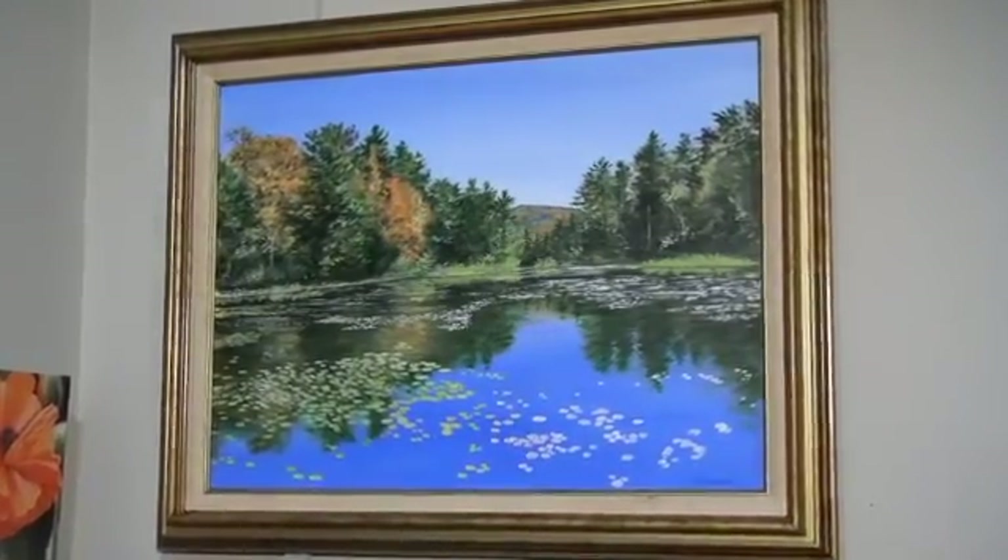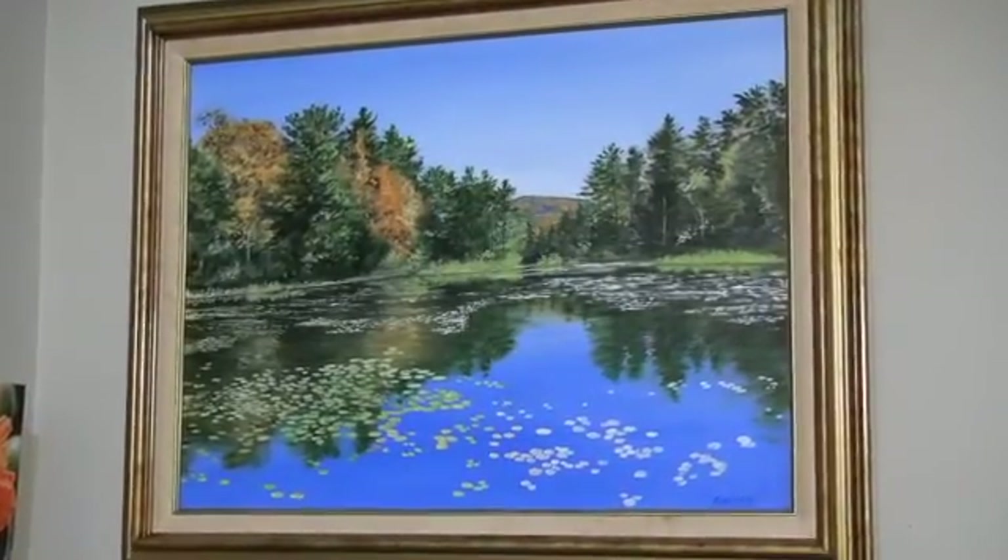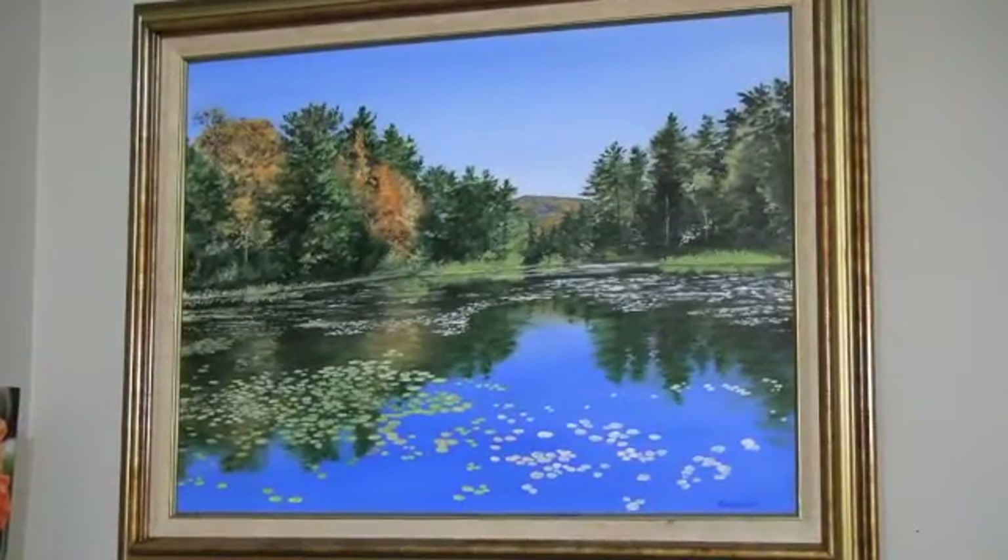Robert Hill's first piece in the show is a very detailed view of Wild Acres in Pittsfield. Bob's painting of the reflections of the trees on the water and especially the plants in the water are really impressive. He spends a great deal of time on the details, and that makes the landscape come alive.